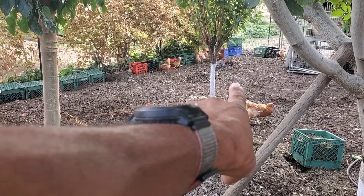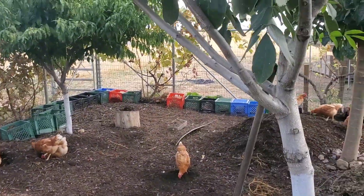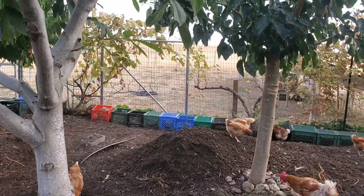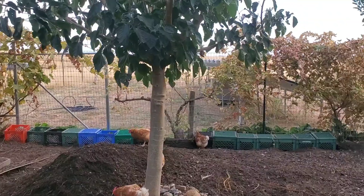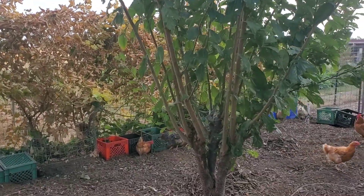One of the real benefits to all of the fruit and nut trees that I have growing in this space is just the amount of fertility they contribute. These have all been planted about two years ago.